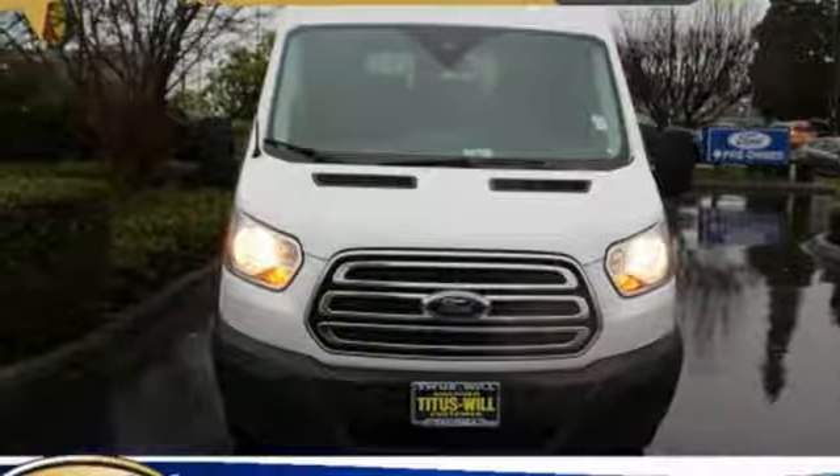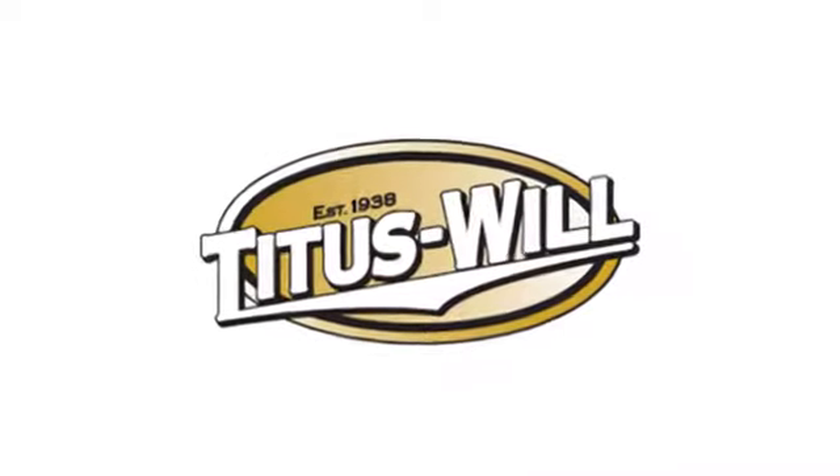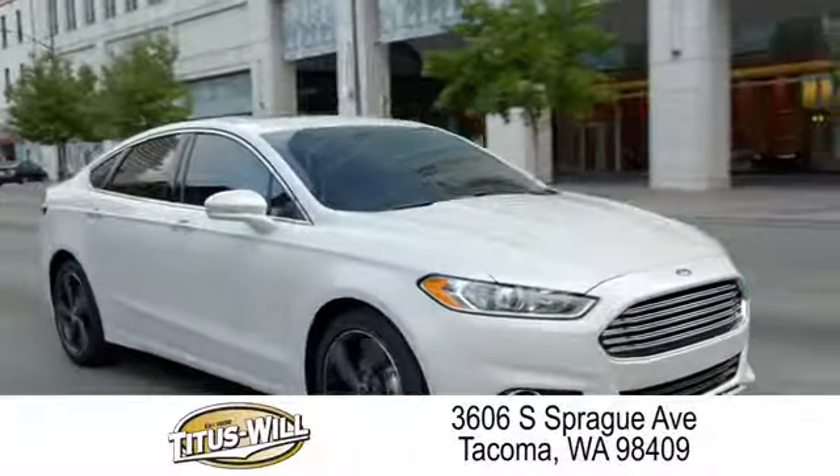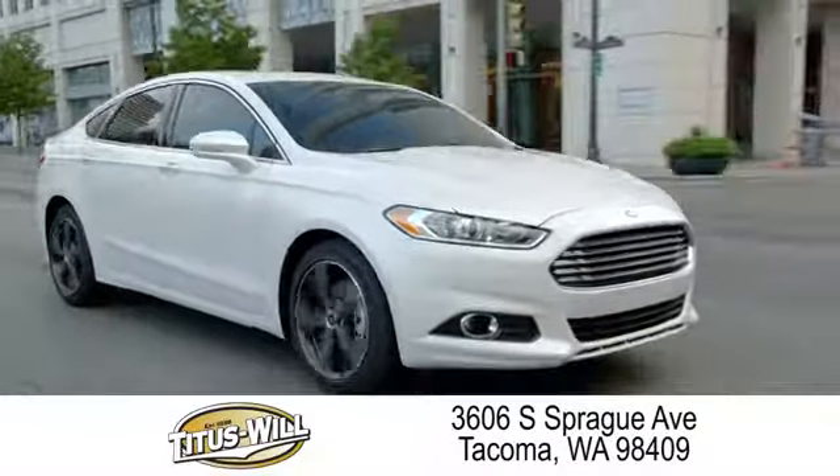Driving is believing. Test drive it today. Welcome to Titus Will Ford — a tradition of excellence for over 70 years. Expect to be satisfied at Titus Will Ford.